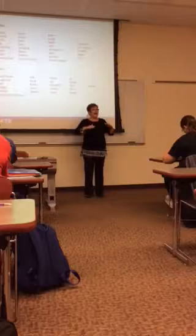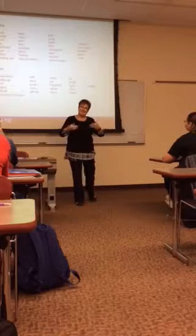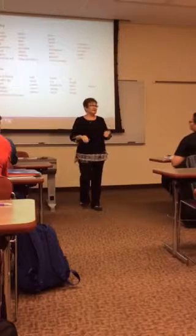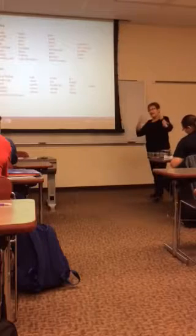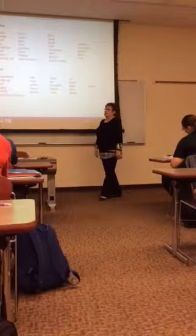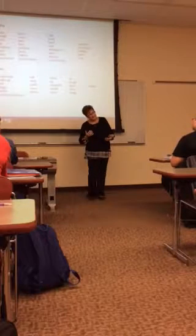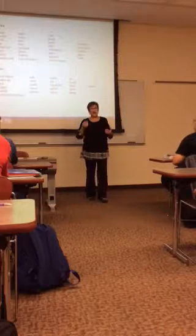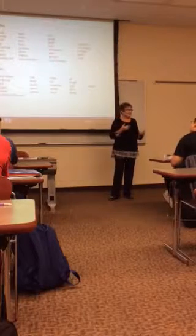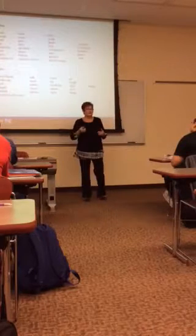Happy — you should be smiling. Happy is a good sign. Sad — we're going to go with a head droop. The eyebrow furrowing is important when we're doing these signs to really get the meaning. Sad.